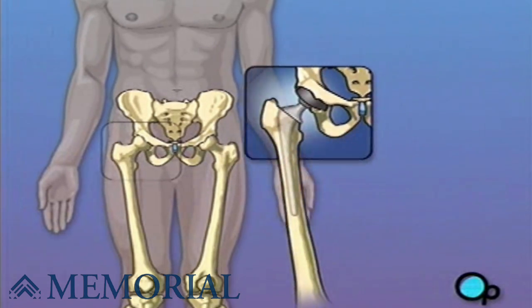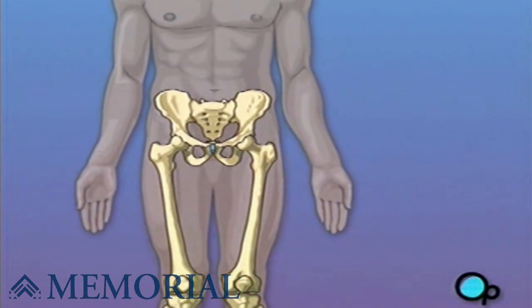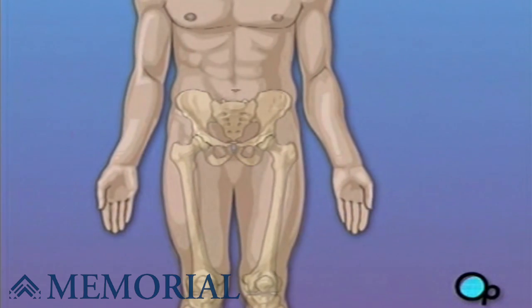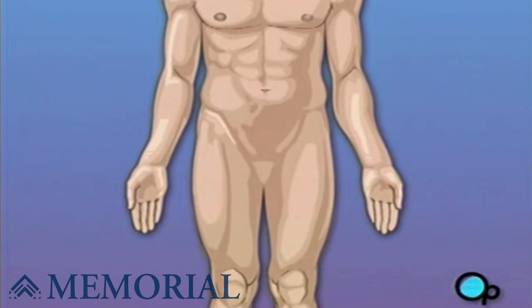Hip replacement surgery is a major operation. But your doctor believes that the procedure, followed up with physical therapy and time to heal, will result in reduced pain and greater mobility.